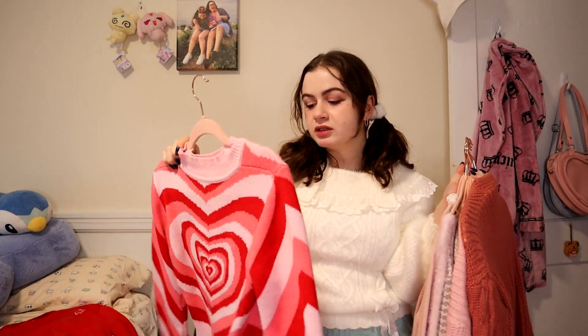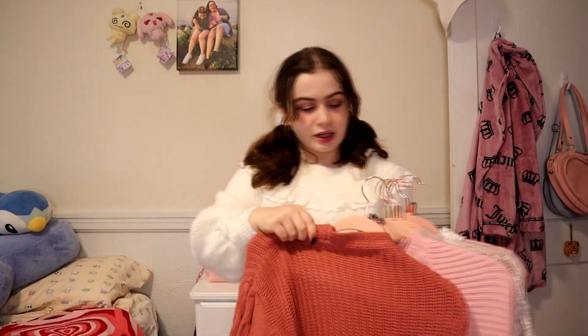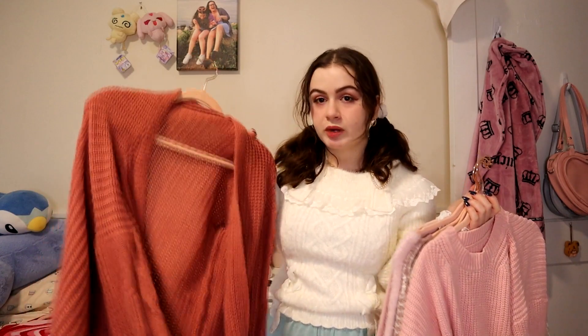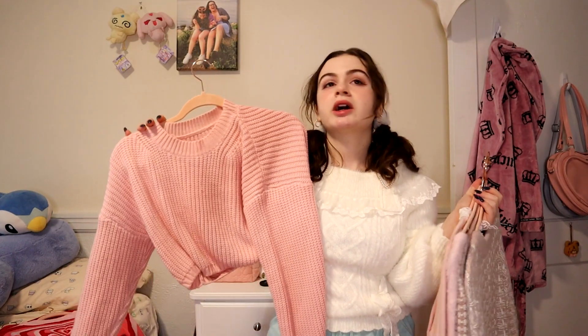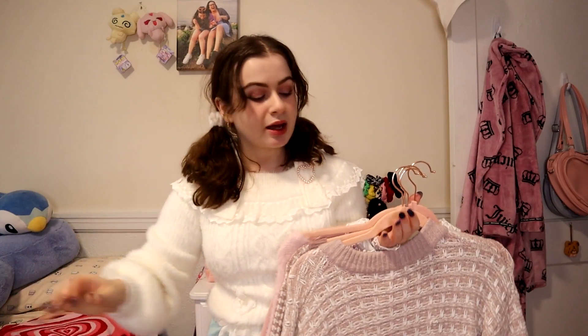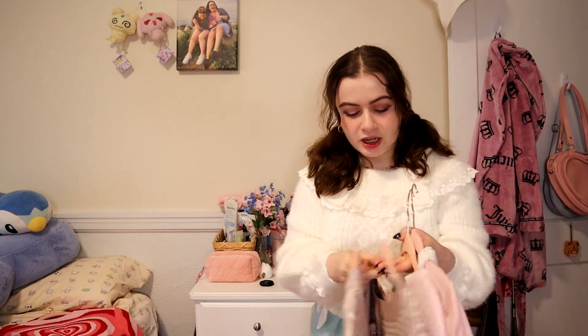My knockoff Lazy Oaf — I know I got rid of the skirt that would go with this, but I kind of want to wear this on Valentine's Day. I haven't decided — I might keep it or resell it. This pink shrug cardigan I love and wear a lot — this is a keep. This little pink cropped sweater from Romwe or Shein — I wear this so much, it's really nice and super warm, I'm going to keep this. Pink is a neutral in my wardrobe.